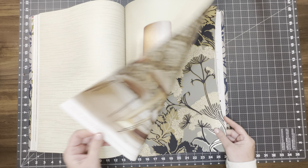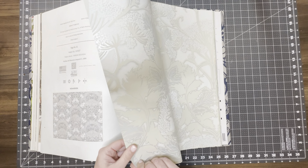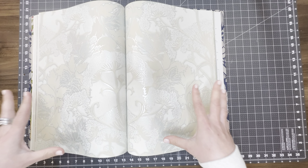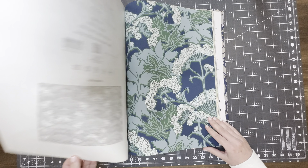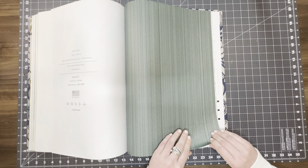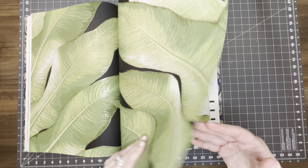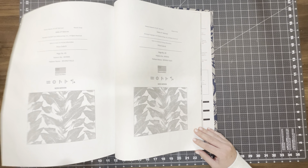That is so pretty. This is kind of unusual from what I've seen — you get two of the same image. That's really gorgeous. And then here your coordinating solids. That's why I like to do a flip through, because then you are seeing exactly what you're going to be getting when you receive your wallpaper book in the mail. That's got metallic too — so pretty.